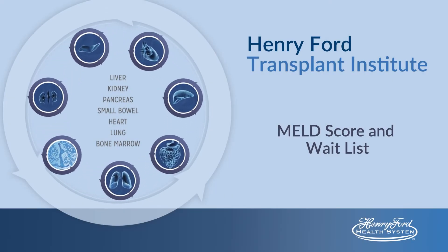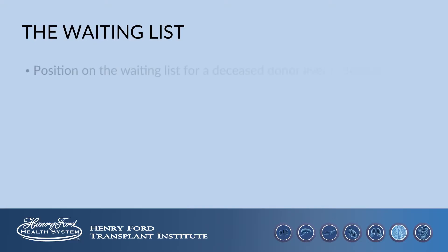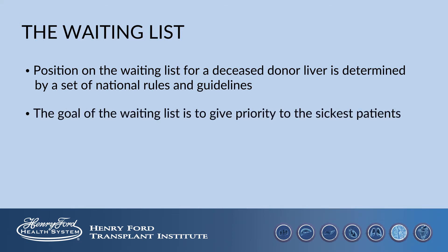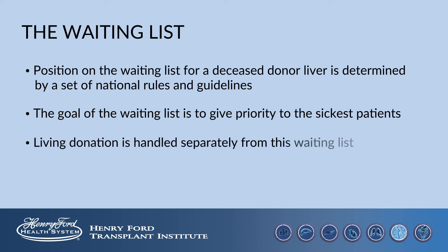The liver transplant waiting list for a deceased donor liver is managed by government contracted agencies named the OPTN and UNOS. Your position on the waiting list is determined by a set of national rules and guidelines. The goal of the waiting list is to give priority to the sickest patients. Living donation is handled separately from this waiting list.